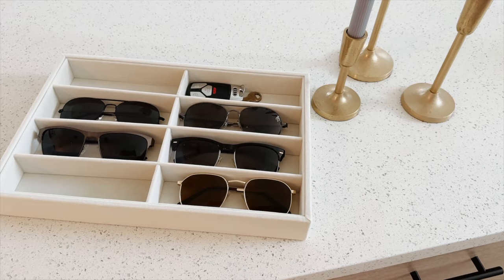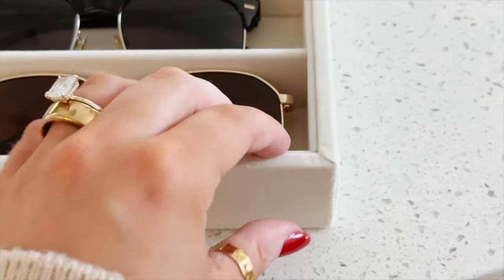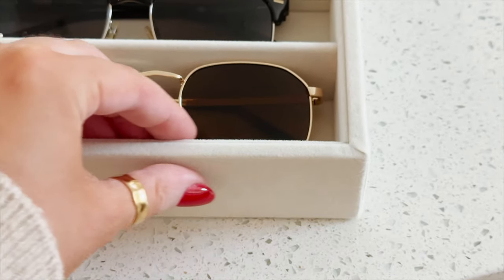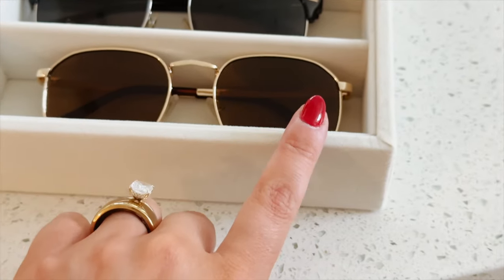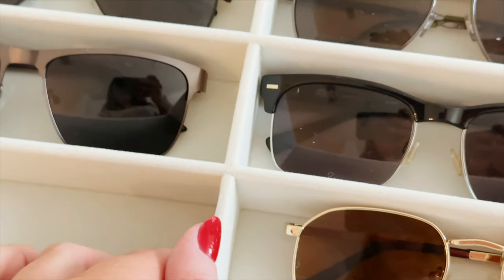We just recently got a console table for our entryway, and I want to show you the organizer inside for all of our sunglasses. We actually put our car keys in here as well. This is a great way to display all of your sunglasses, be able to see them all, and easily grab one. Put this in your closet, in your bathroom — we have ours in our entryway. When you're packing your bag, grabbing your sunglasses and your keys, it's just good to have them all there.